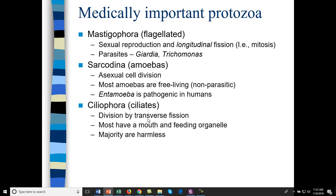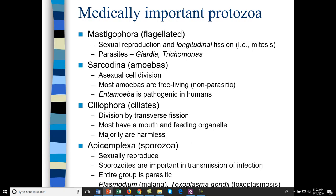Ciliophora are ciliates — they divide by transverse fission, a type of mitosis. This includes paramecium; most have a mouth and feeding organelle, and the vast majority are harmless. Apicomplexa reproduce sexually and form spores — sporozoites are important in transmission of infection; all are parasitic. This includes Plasmodium, which causes malaria and is transmitted through mosquito bites, and Toxoplasma gondii, which causes toxoplasmosis — found in cat feces, so pregnant women should not handle the litter box.